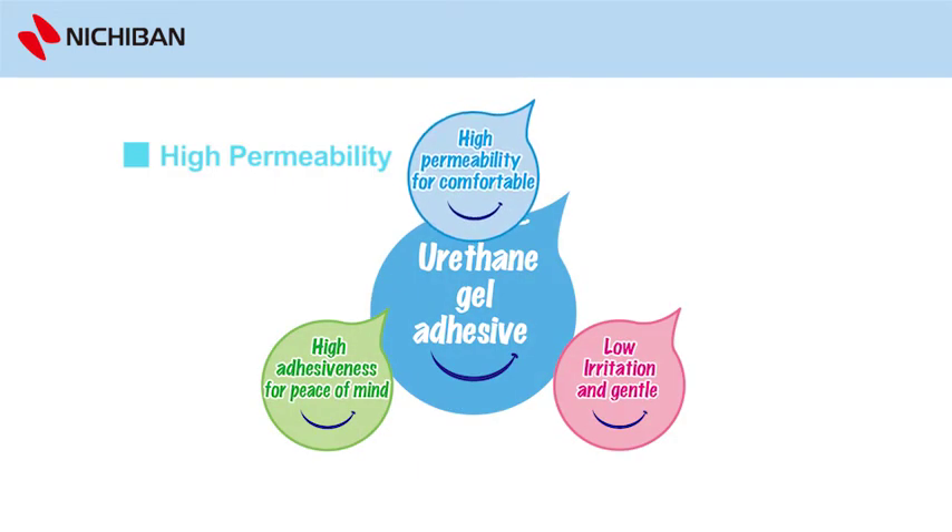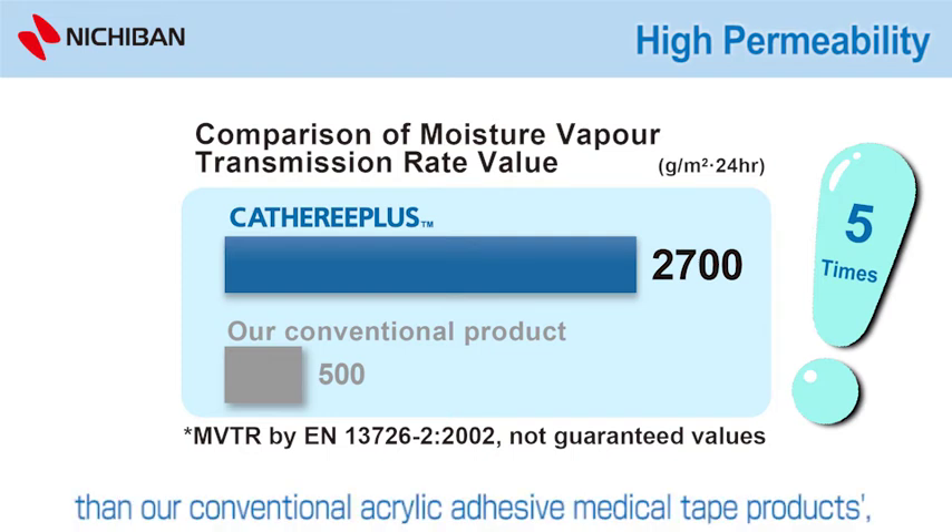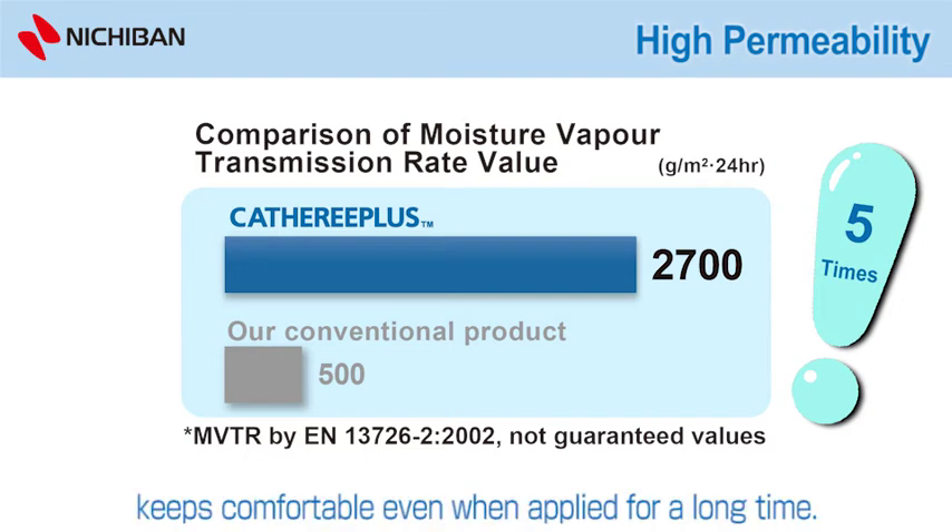High permeability: The urethane gel adhesive provides about five times higher moisture permeability than our conventional acrylic adhesive medical tape products. It keeps comfortable even when applied for a long time.